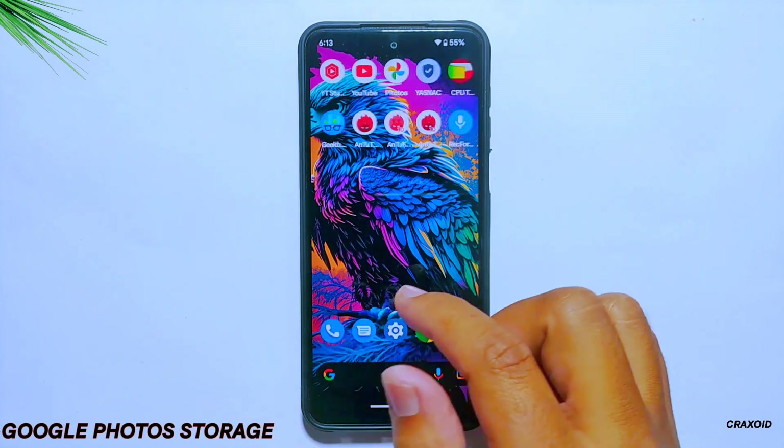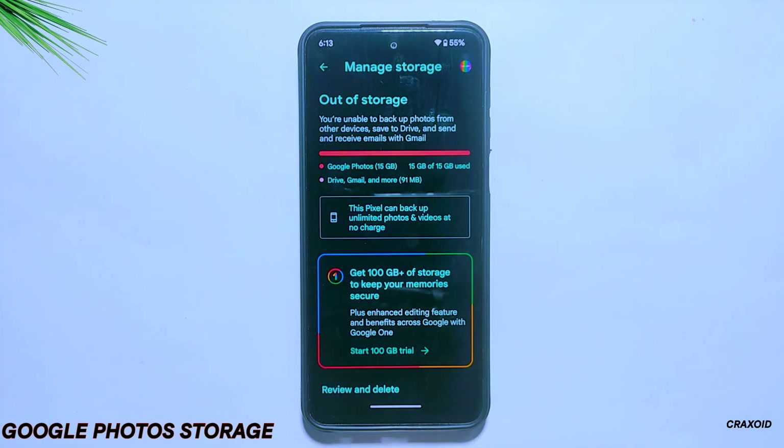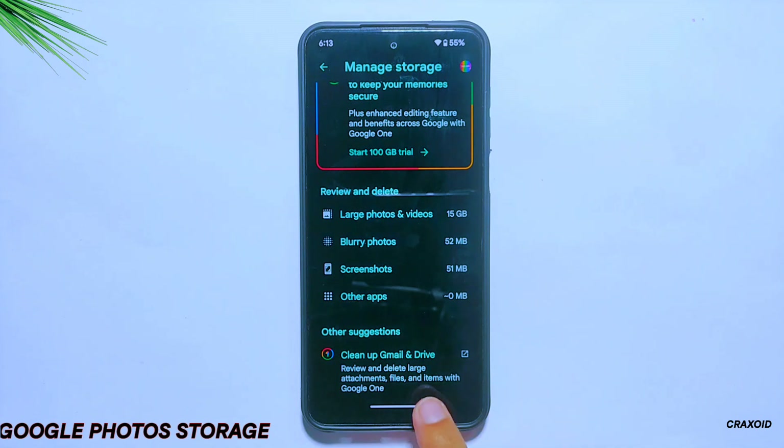Talking about the unlimited Google Photos storage feature, this ROM provides this feature, and you can upload as many photos and videos to the Google Photos app without worrying about storage.